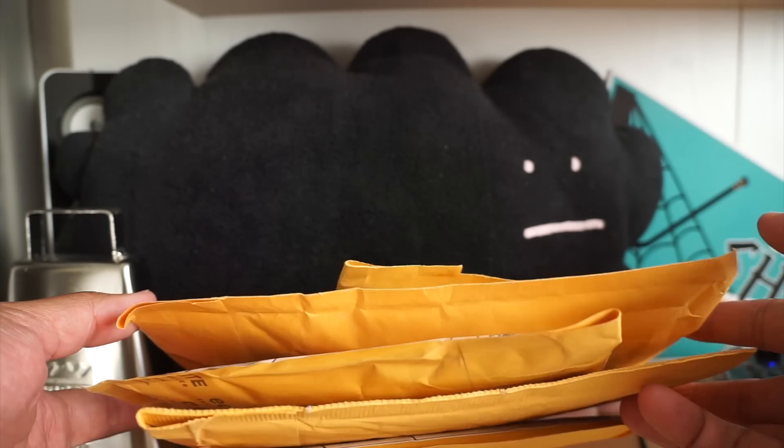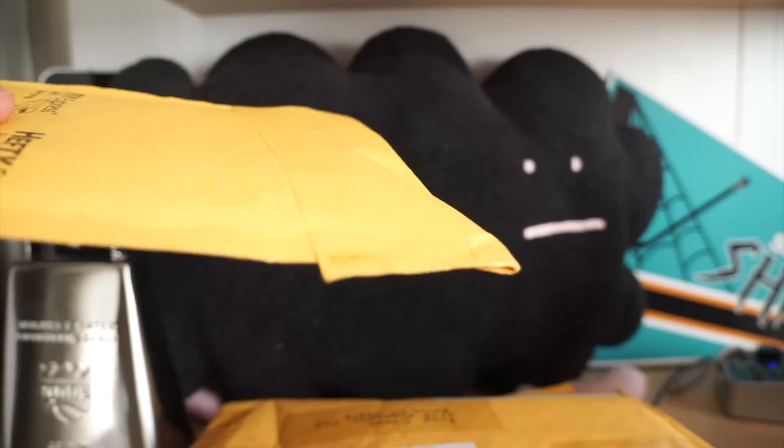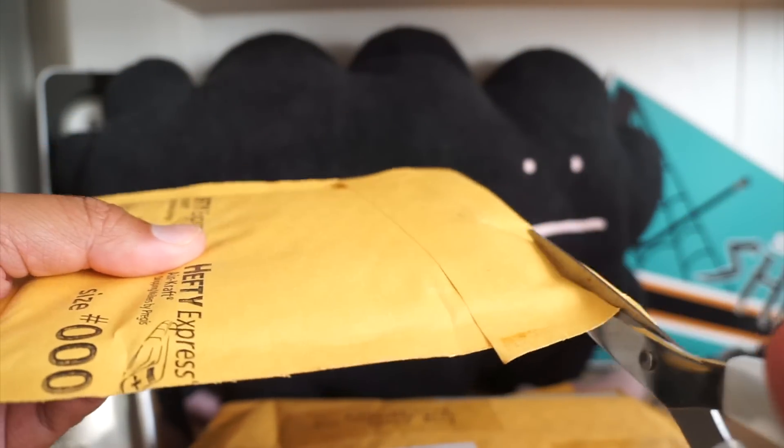I did get quite a bit of mail this week. I don't know if I went crazy on eBay or what, but I ended up getting quite a bit of stuff.